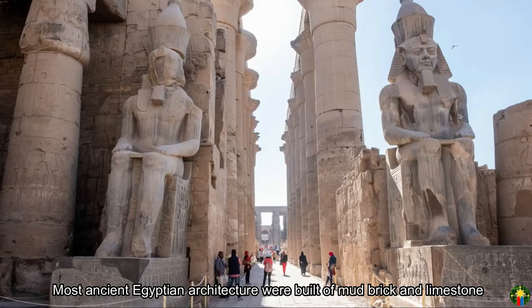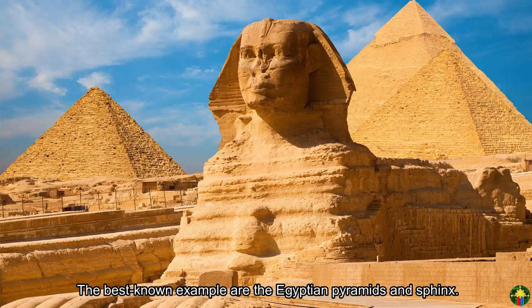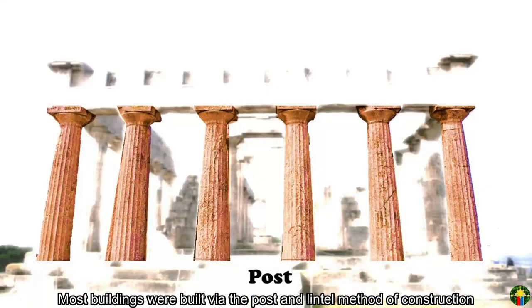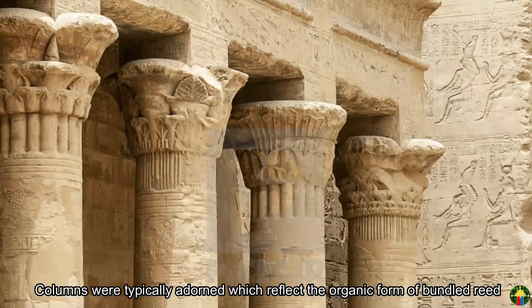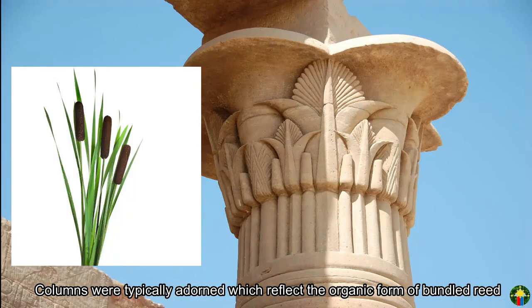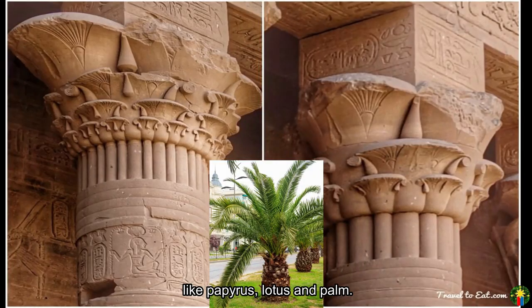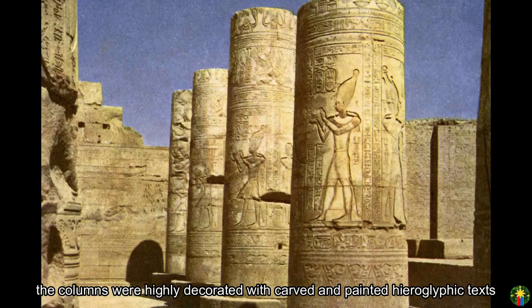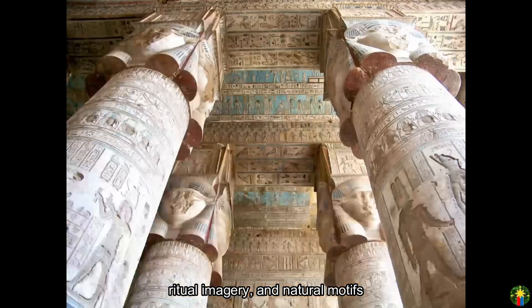Most ancient Egyptian architecture was built of mud brick and limestone. The best known examples are the Egyptian pyramids and the Sphinx. Most buildings were built via the post-and-lintel method of construction, and many are aligned astronomically. Columns were typically adorned to reflect the organic form of bundled reeds, like papyrus, lotus, and palm. Carved from stone, the columns were highly decorated with carved and painted hieroglyphic texts, ritual imagery, and natural motifs.